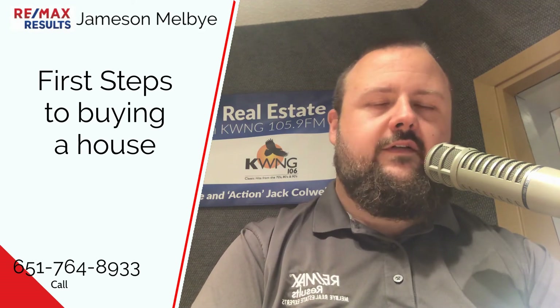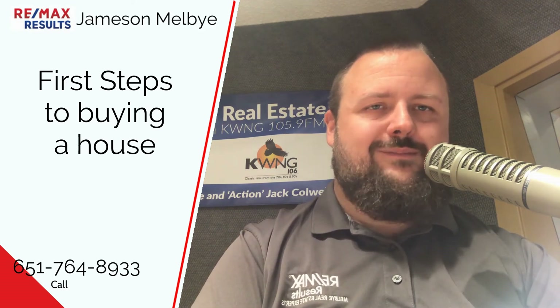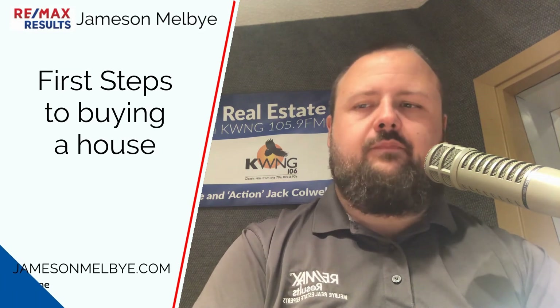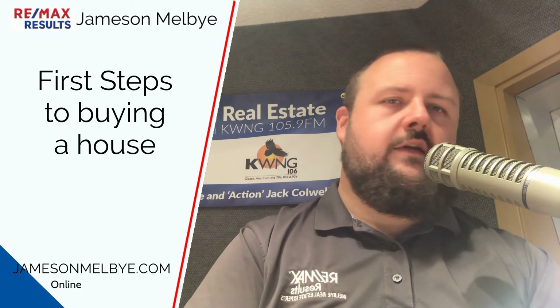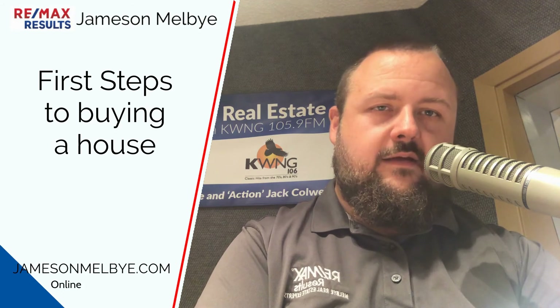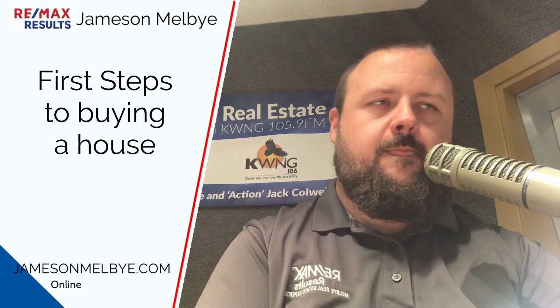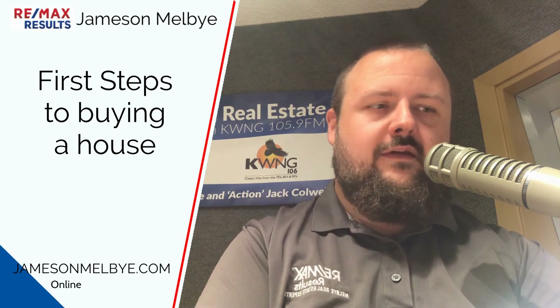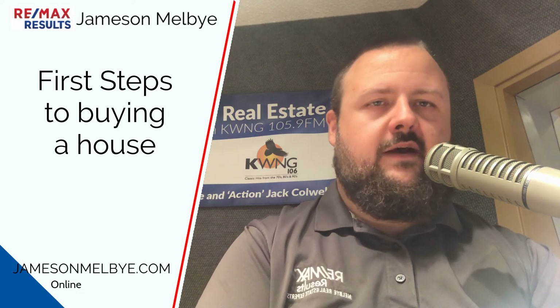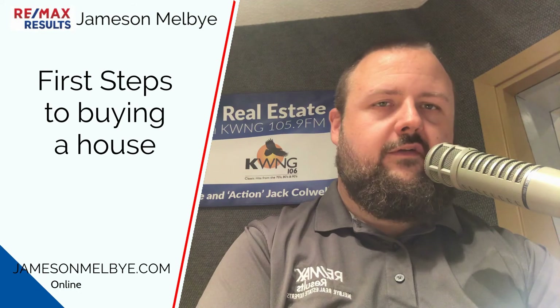The big thing is you want to know what price range you are able to buy in, and more importantly, that you are pre-approved. What you don't want to do is fall in love with a house for $250k and find out you can only buy at $180k. You would have been much happier looking at $180k to start with than falling in love with the amenities you get at $250k and then buying at $180k. So it's always in your best interest to get that done right away.